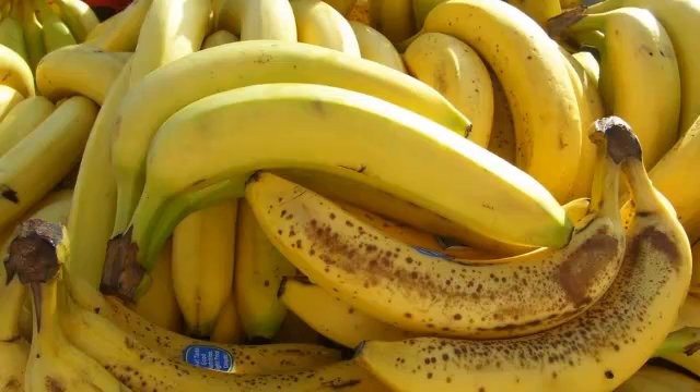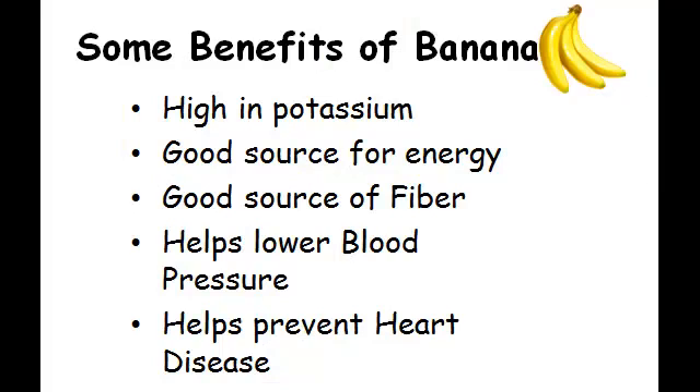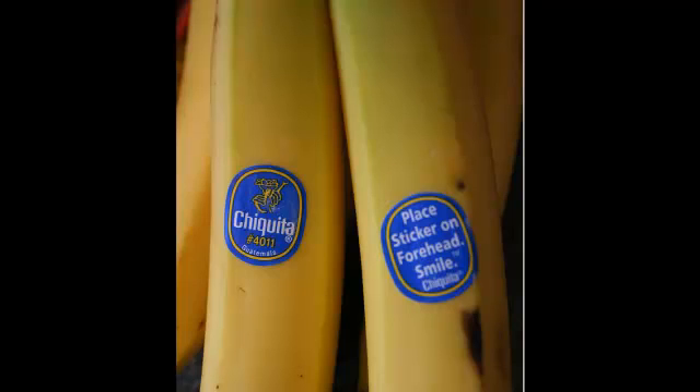Some people do bake with them, so they do have some benefit then, but definitely do not be eating them. Now, what are the benefits of bananas? They're high in potassium, which gives you electrolytes. They're a good source of energy. They have B6 and vitamin C. So if you go into the gym and you haven't eaten anything, nice little snack to take along. They're a good source of fiber. They help lower your blood pressure and they help prevent heart disease.